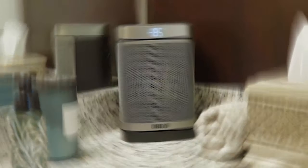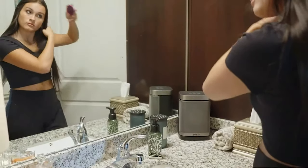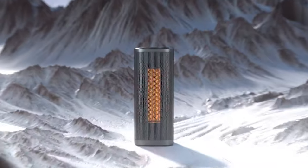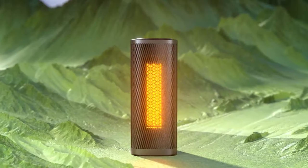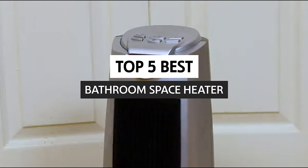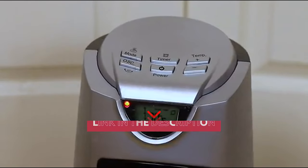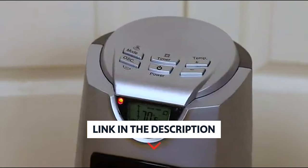A bathroom space heater is a great way to add comfort to your bathroom while avoiding heat-radiating electric appliances. They are a safe, eco-friendly, and cost-effective way to heat your bathroom. In this video, we will discuss the different types of bathroom space heaters available on the market today.